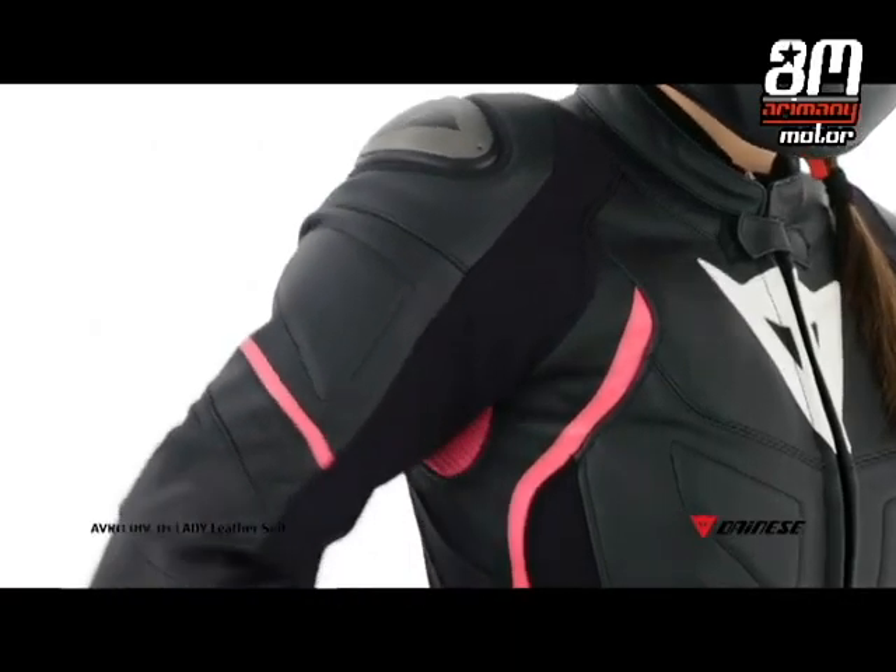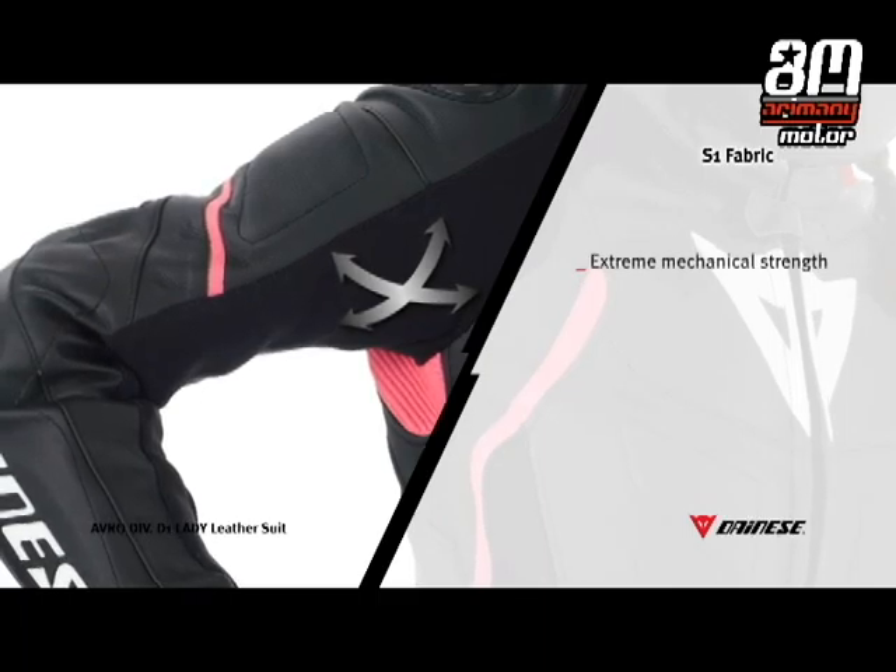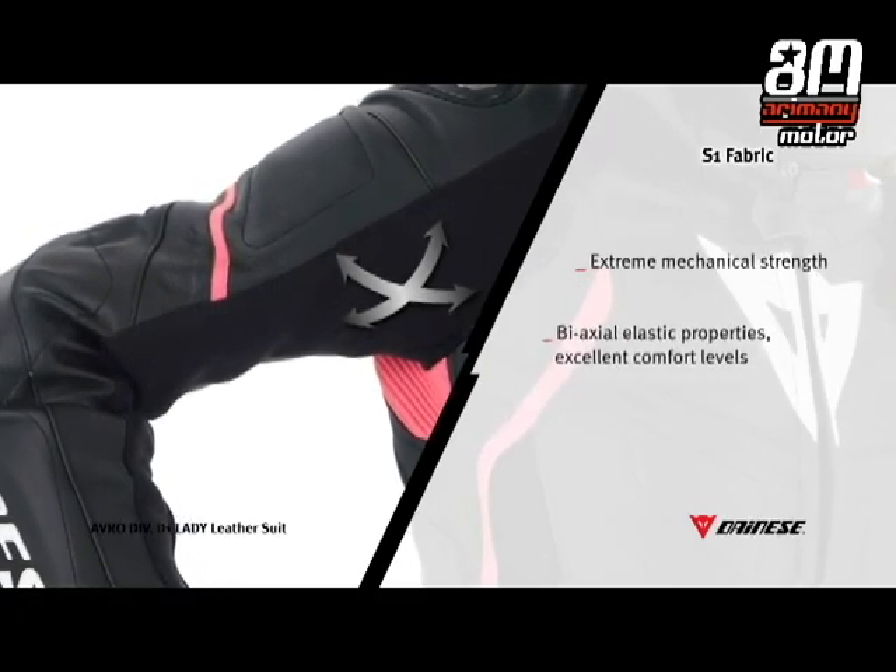Bi-elastic S1 fabric, which comes from the racing world, is positioned at the points of greater stress where more elasticity is needed to allow muscles to expand properly.